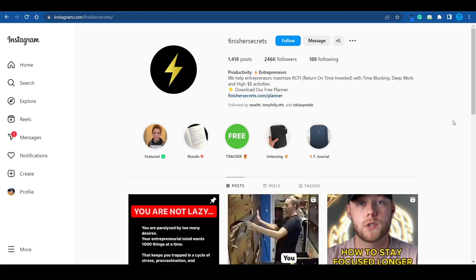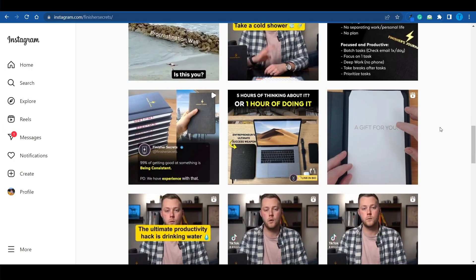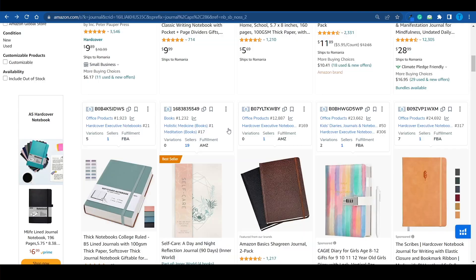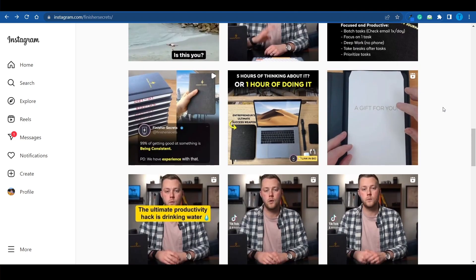They have 246,000 followers on their Instagram account, and they've been doing a lot of influencer marketing, which means they were just reaching out to major Instagram pages, paying them a certain amount of money for a feature, and these pages would simply shout them out to their followers. This is how they built their audience. That just goes to show that your marketing can definitely go beyond Amazon. You can actually build additional streams of traffic by leveraging social media — TikTok, Instagram, YouTube, you name it.